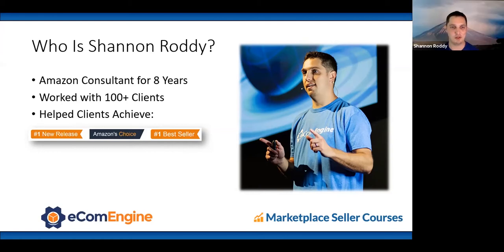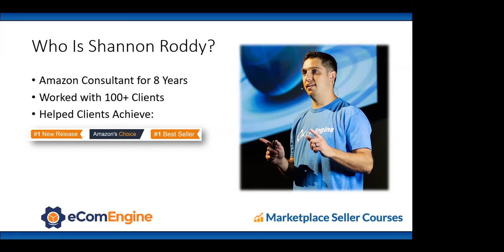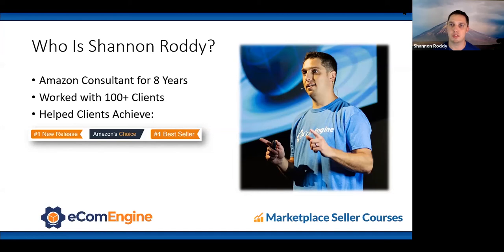Thanks for that intro, Becky. It's such a passion of mine to really empower brand owners with the strategies, tools, and resources to successfully launch, grow, and protect their brands on Amazon. That's really our bread and butter.